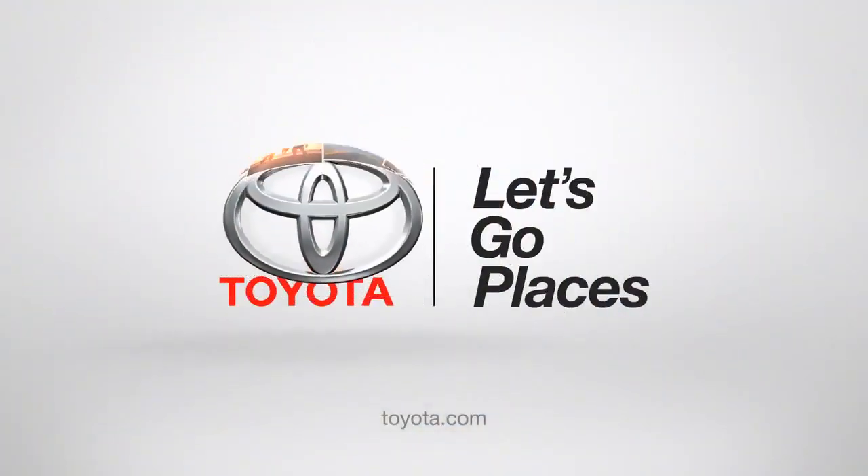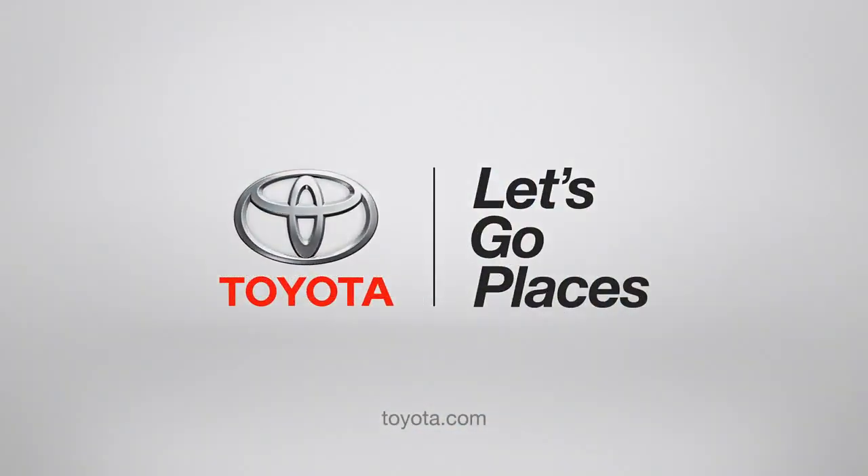Navigating to Mills Restaurant. Tap OK to begin turn-by-turn directions. Please proceed to the highlighted route, then the route guidance will start. Have a great day.